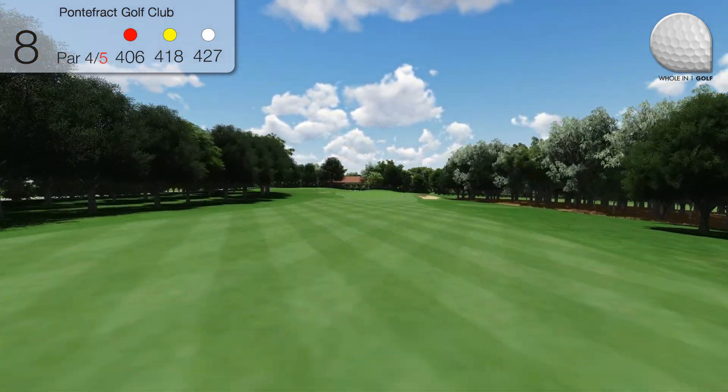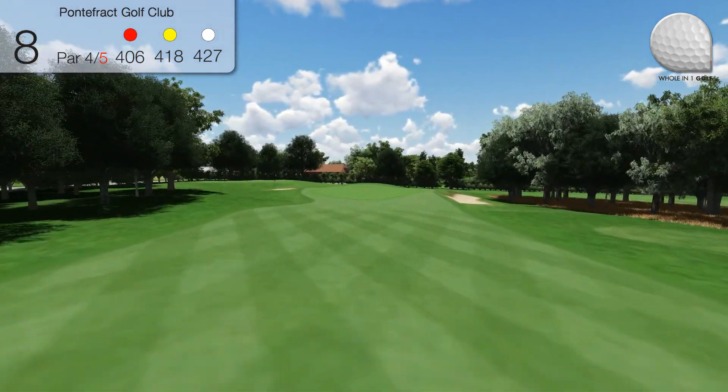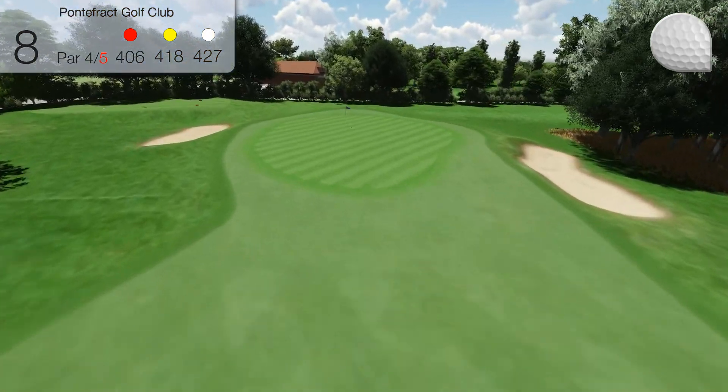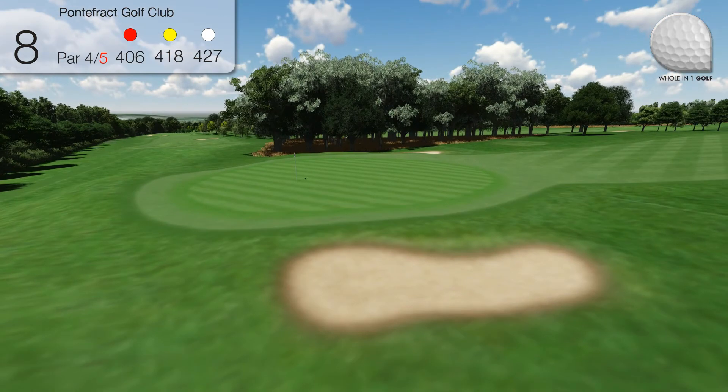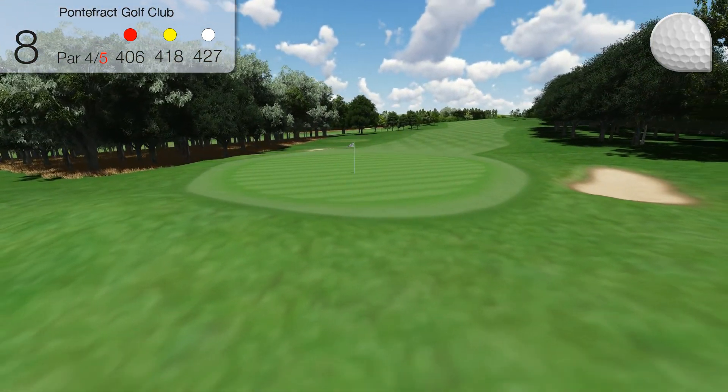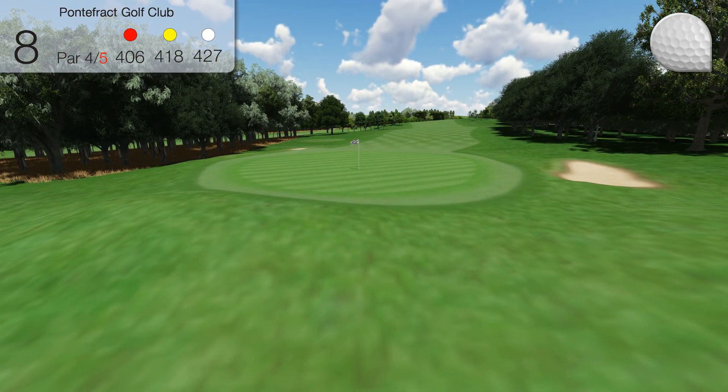The approach is to a large green that slopes left to right. There's a deep bunker on the right and out of bounds at the rear has to be avoided as you approach the clubhouse, almost midway through the round. You must try and leave yourself an uphill putt here.